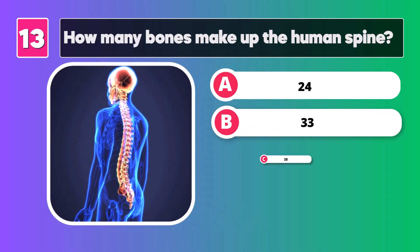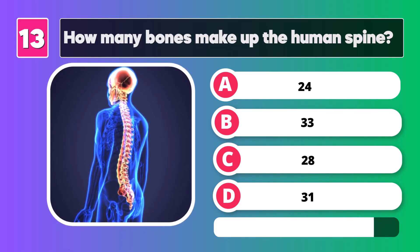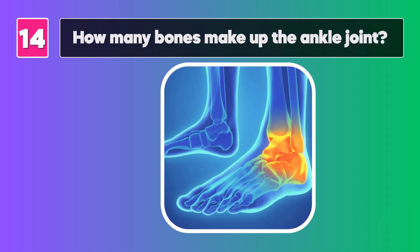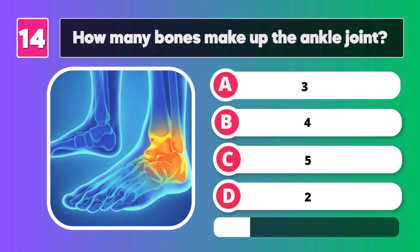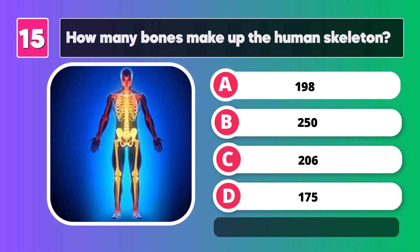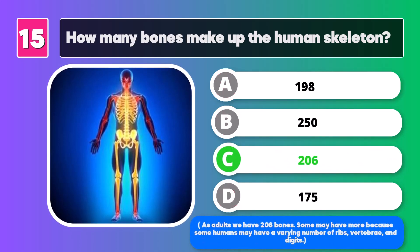How many bones make up the human spine? Two hundred and six. As adults, we have two hundred and six bones. Some may have more because some humans may have a varying number of ribs, vertebrae, and digits.